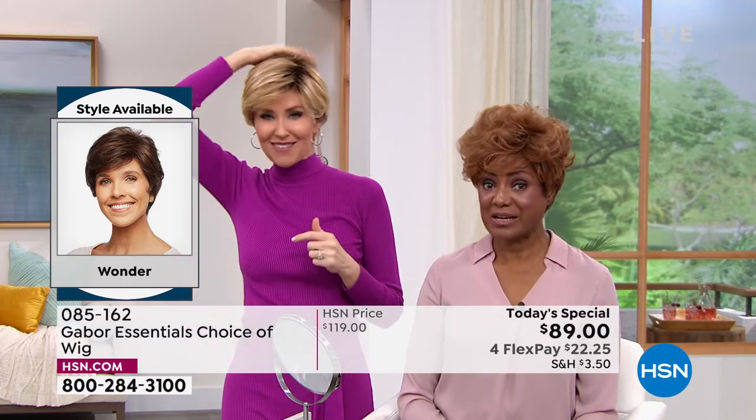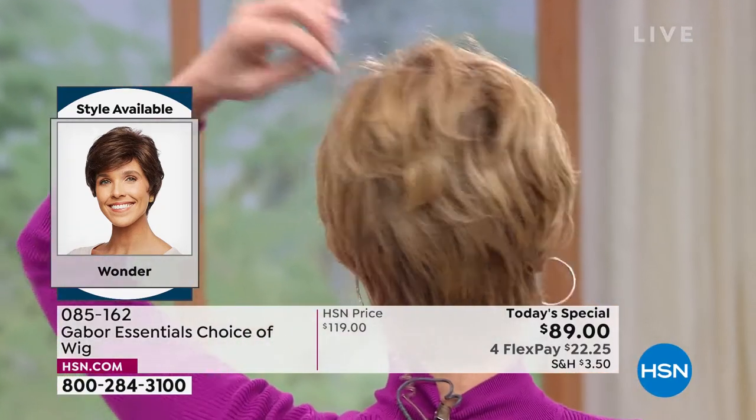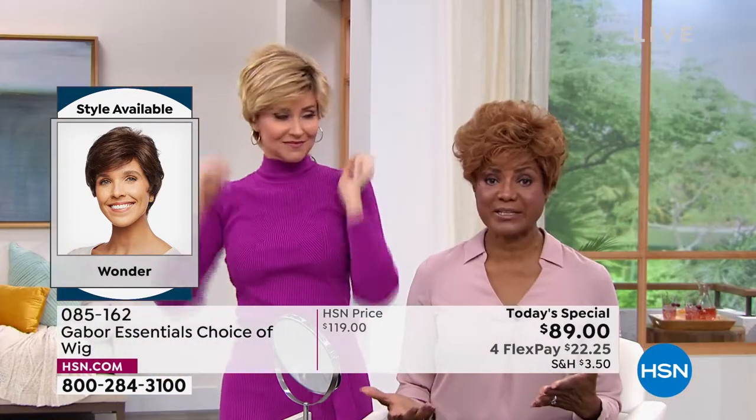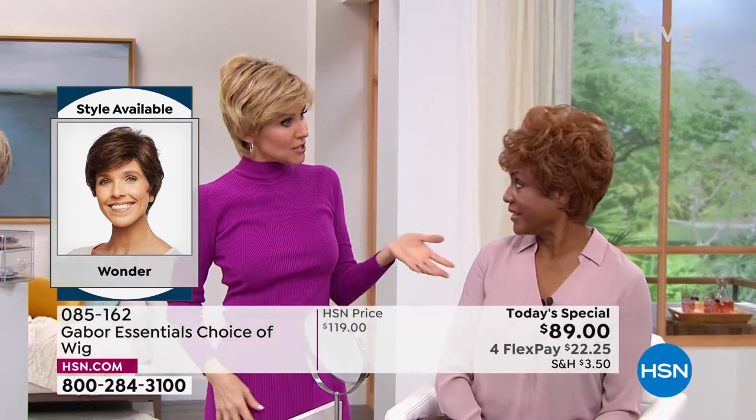Do you ever have issues with that spot? Sometimes, yeah. But these are so versatile — we have on the same exact wig and it's styled completely different. And that's how it's so wonderful that you can make it your own. That's so true.